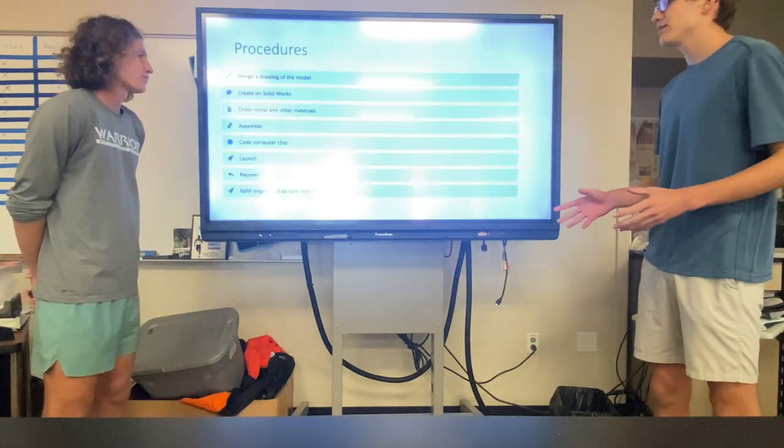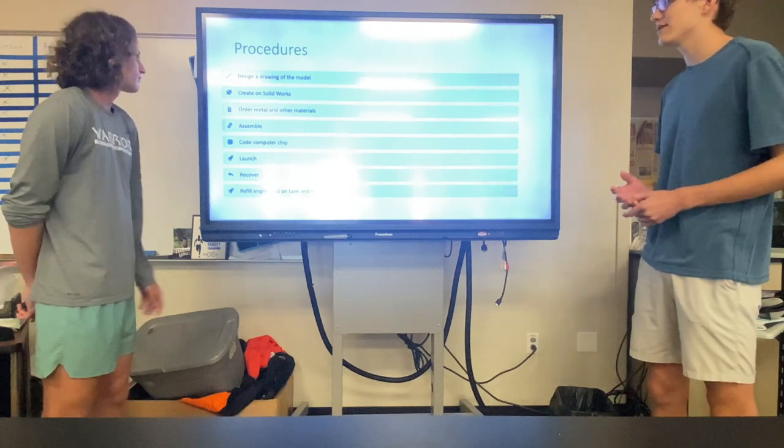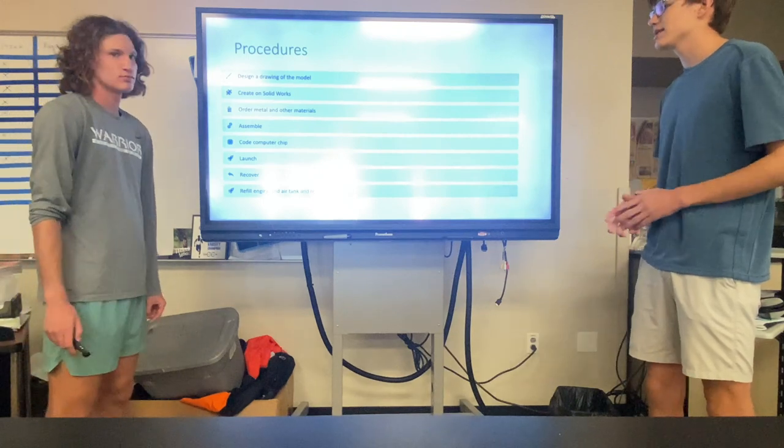Over the last few months we've been working on the design, and we've now arrived at the final design, creating the different components in SolidWorks.